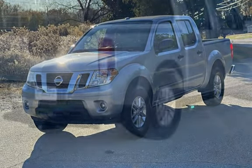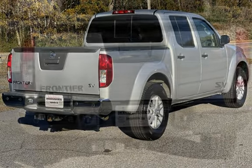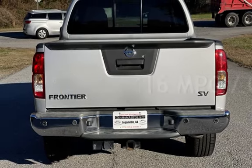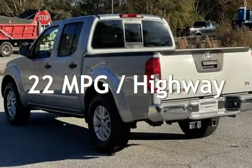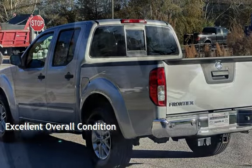This Nissan has less than 86,000 miles on the odometer. Estimated fuel economy for this vehicle is 16 miles per gallon in the city and 22 miles per gallon on the highway. This vehicle is in excellent overall condition.